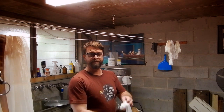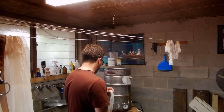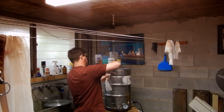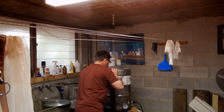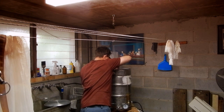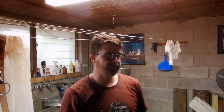Alright guys, just reaching the boil now. The only hop addition for this one is 50 grams of Hallertau, so that's going in now at the start of the boil. Post-mash we achieved our numbers — 1041 — so that's on the money. Hopefully we can achieve our numbers after the boil as well.